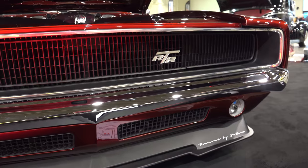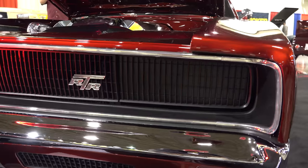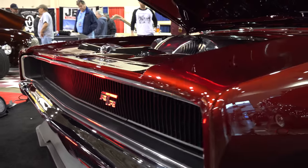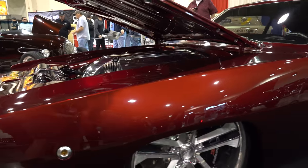Everything on this car is one-off custom — all homemade, that's what he was telling me. I tried to set up an interview but it just didn't work out. I apologize because I knew there was a lot to hear about on this car, so you just get to hear it from me.